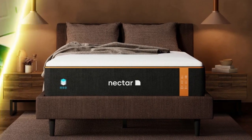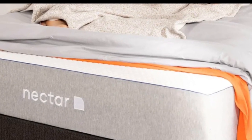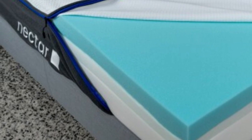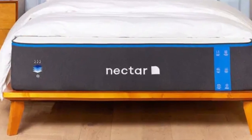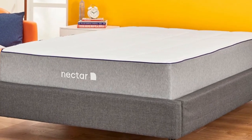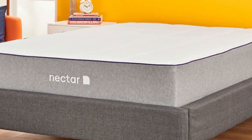The mattress contains two comfort layers made of foam that conform closely and respond slowly, creating a deep, pressure-relieving cradle as your body sinks beneath the surface. The polyfoam transitional layer is a bit denser and prevents you from sagging too deeply. The Nectar also contains a support core made from robust high-density polyfoam.